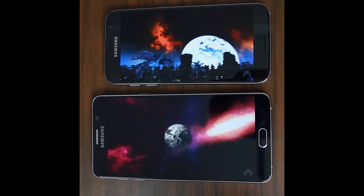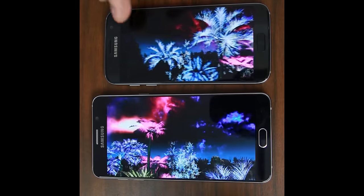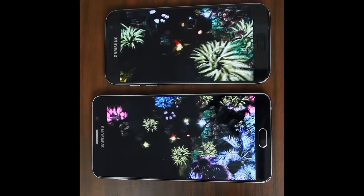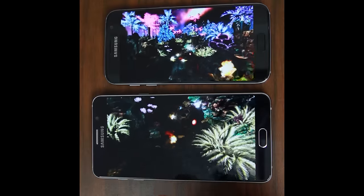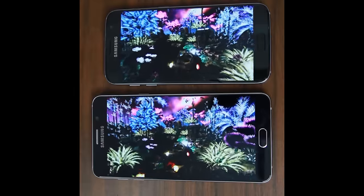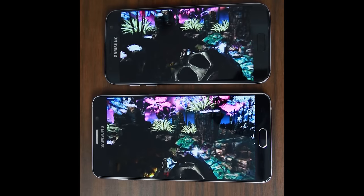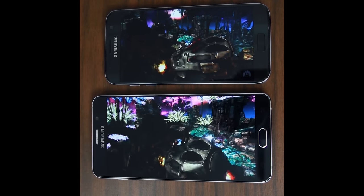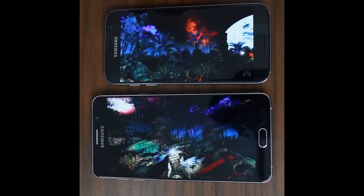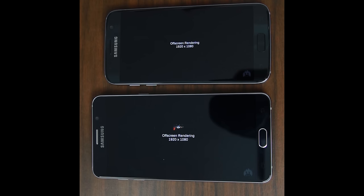Look at that — this one's a little choppy. If you can see it in the video, the S7 is very smooth. Holy cow, it is so smooth. Yeah, very choppy on the Note 5 right here. Oh man, it's mind-boggling how much smoother the S7 is. Wow, I did not expect to see it that different — that is very surprising to me.